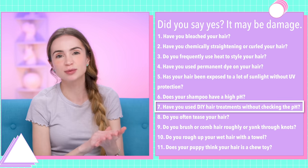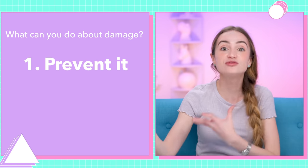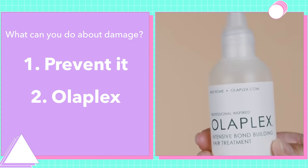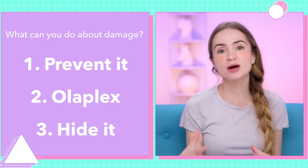Everyone has some amount of damage just from grooming and normal wear and tear of just living life. If you used DIY hair treatments and didn't check the pH, that doesn't necessarily mean you have hair damage — it's just an increased risk. If damaged hair is your problem, hair cannot heal itself. But there are three things you can do: first, try to avoid future damage; second, try treatments like Olaplex or bond builders that seek to temporarily repair bonds; and third, look for products that attempt to hide the damage — conditioners, split end treatments, masks, even oils can temporarily give your hair a smooth, glossy look.